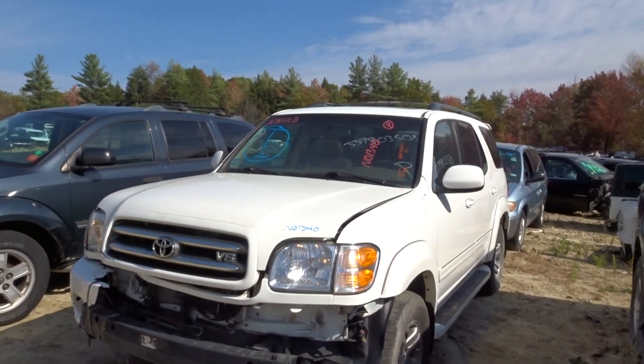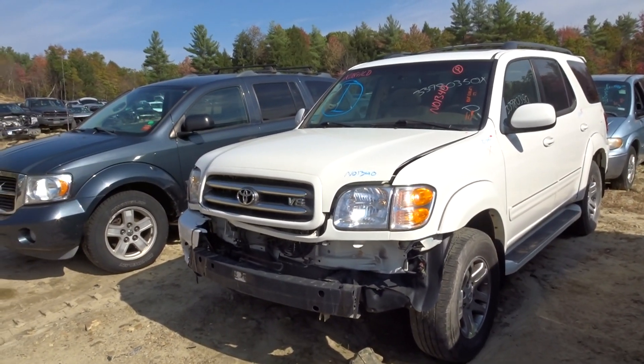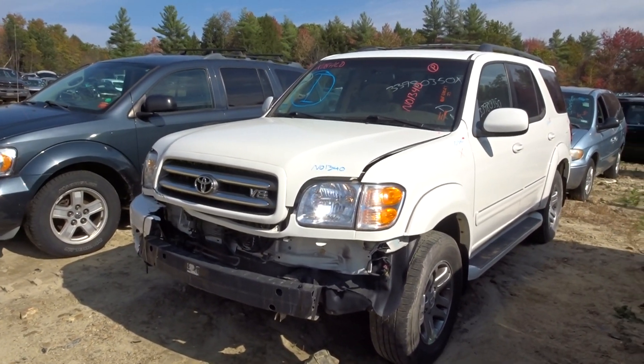That is a 2004 white Toyota Sequoia, stock number N01340, 144k on it. If you have any questions, give our sales guys a call.